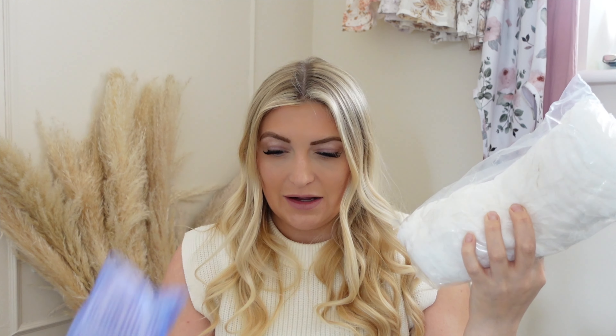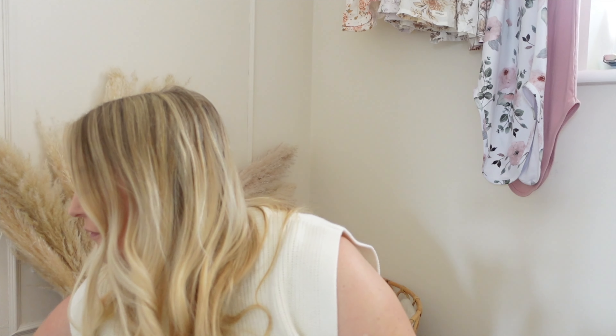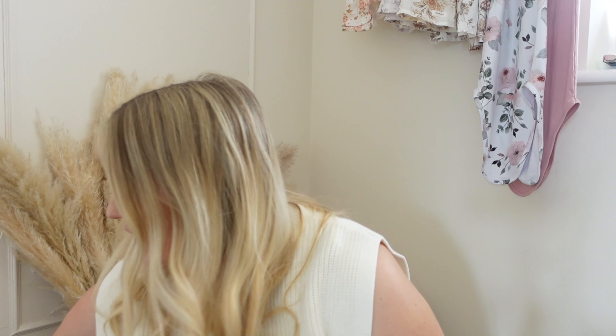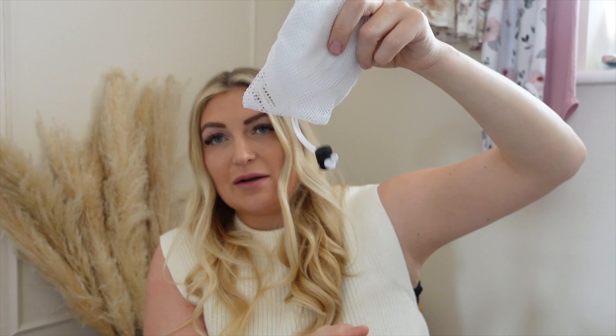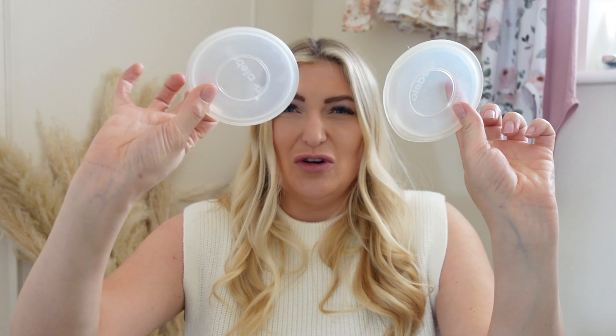Moving on to breastfeeding — you're going to need a lot of breast pads or milk pads for when you leak. I've got disposable ones as well as reusable ones you can put in your bra and chuck in the wash. I've also got these little milk catchers — you put them in your bra and they just catch any milk that dribbles out. If you're not really into pumping but want to collect a little bit, these are less invasive and won't actively suck anything out, but they'll catch a little bit for you.